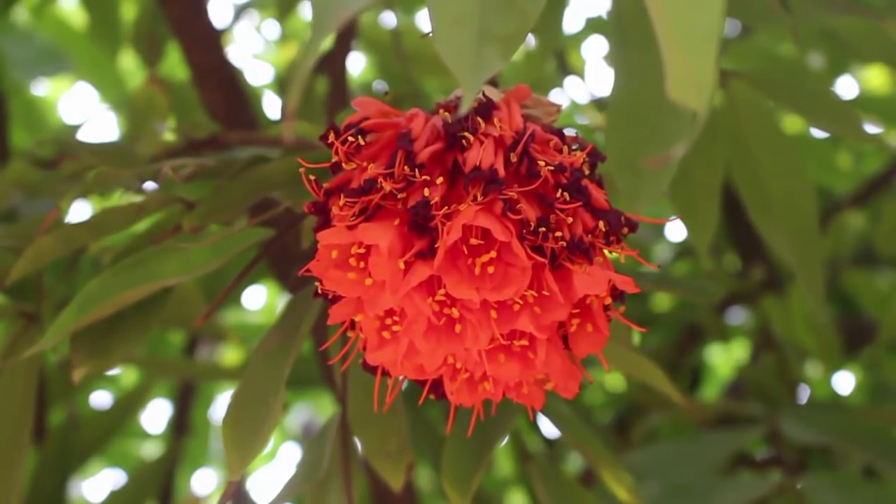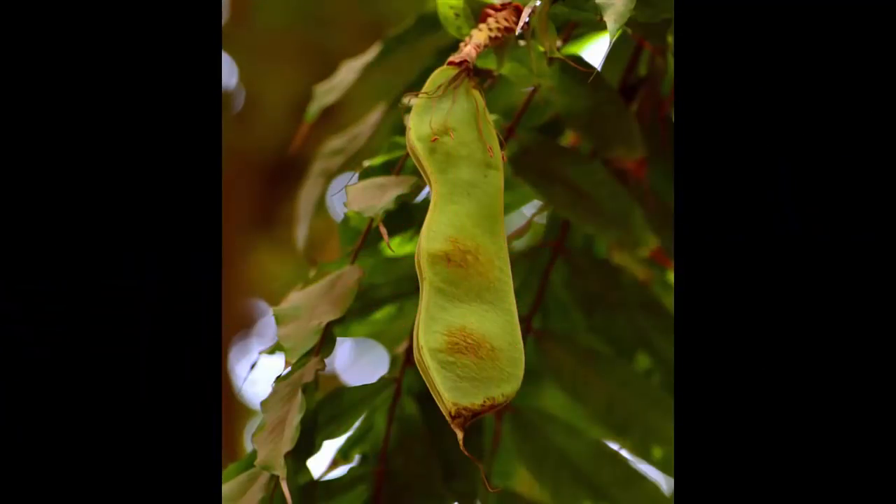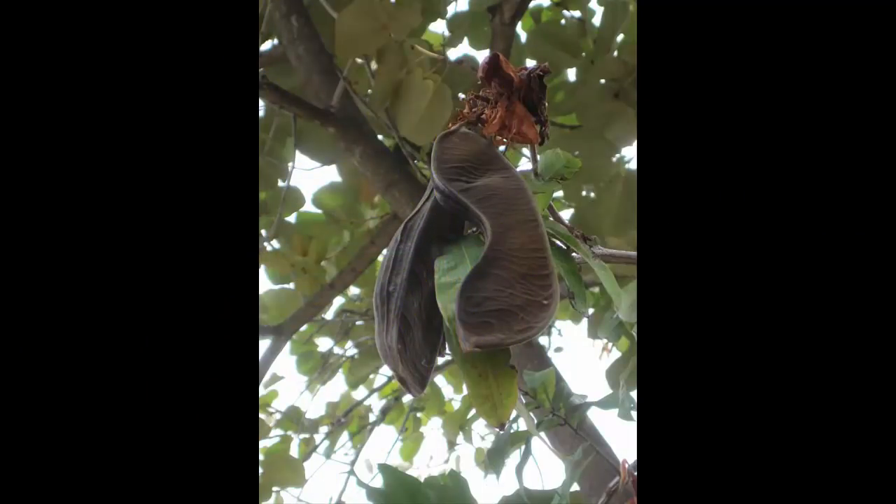The seeds of the Rose of Venezuela are contained in bunches of long furry pods. Here you can see that the pod has split and the seeds have been dispersed.